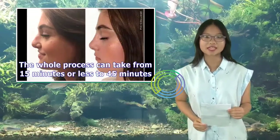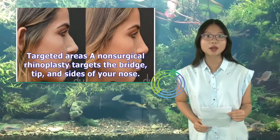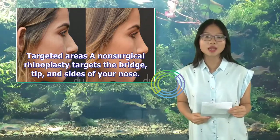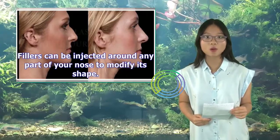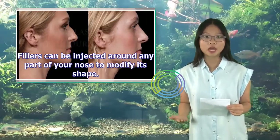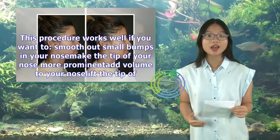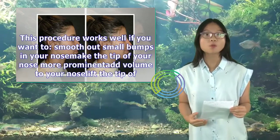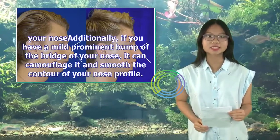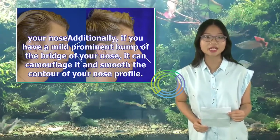The whole process can take from 15 minutes or less to 45 minutes. A non-surgical rhinoplasty targets the bridge, tip, and sides of your nose. Fillers can be injected around any part of your nose to modify its shape. This procedure works well if you want to smooth out small bumps in your nose, make the tip of your nose more prominent, add volume to your nose, or lift the tip of your nose. Additionally, if you have a mild prominent bump of the bridge of your nose, it can camouflage it and smooth the contour of your nose profile.